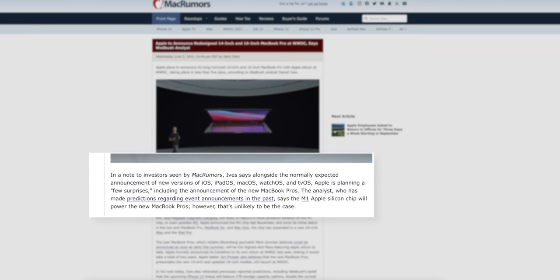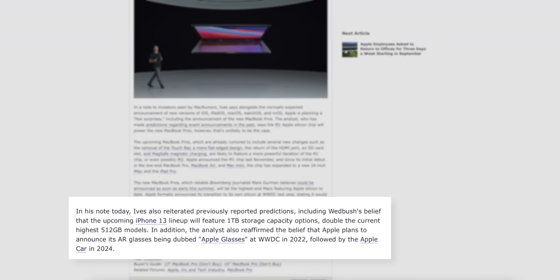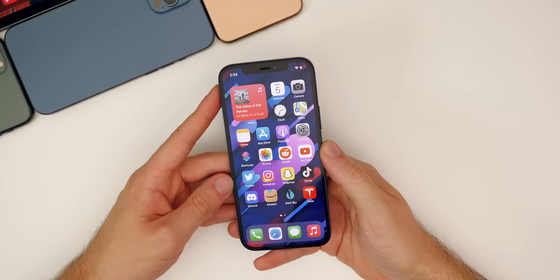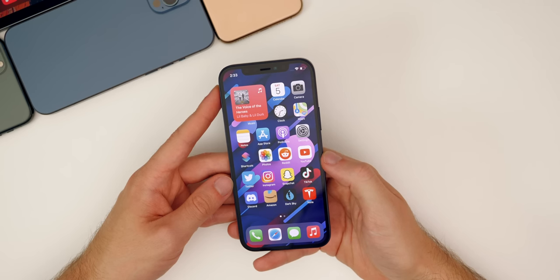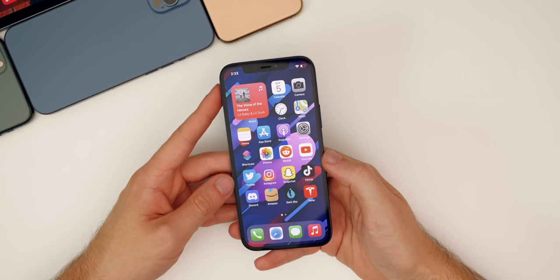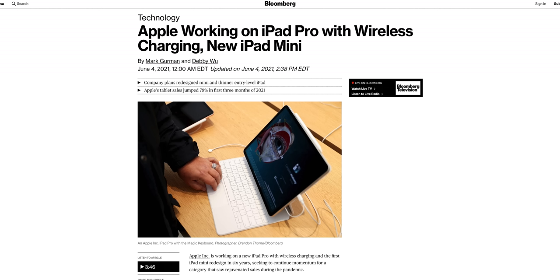Wedbush analyst Daniel Ives also said to expect a new MacBook Pro, writing quote: 'Apple is planning a few surprises including the announcement of the new MacBook Pros.' He also mentioned that the upcoming iPhone 13 lineup will feature one terabyte storage options — double what we have on the iPhone 12 at 512GB. He also said Apple plans to announce AR glasses, probably called Apple Glasses, at WWDC next year in 2022, followed by the Apple Car in 2024. If you want all the specs and redesign details, check the video I uploaded earlier this week.